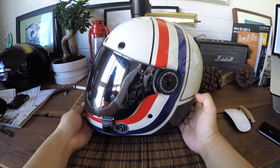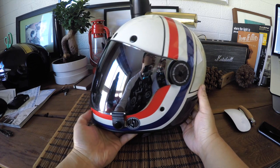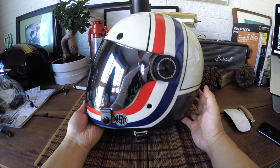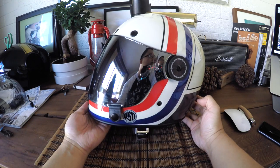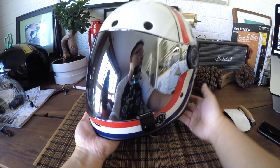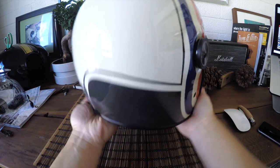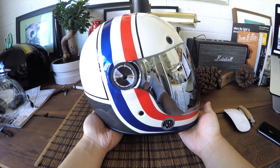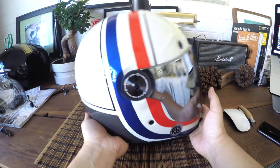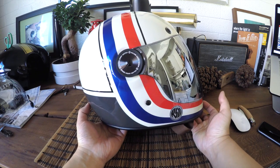The Bell Bullet has been out for a while, but this is the Bullet with the new graphics by Roland Sands. The Bell Bullet helmet was inspired by the original Bell Star helmet. The helmet is exceptionally well-fitted and ultra high quality in detail. Interestingly, there's not really a helmet that's comparable to this specific helmet in regards to the price range.